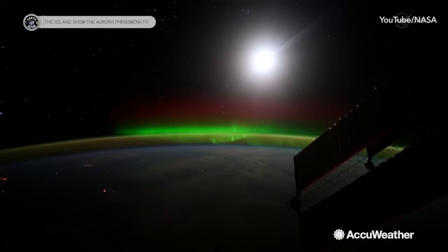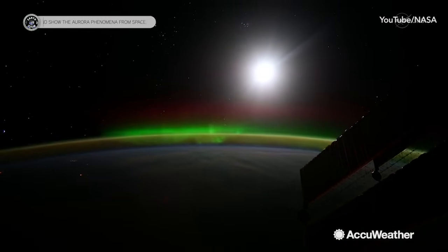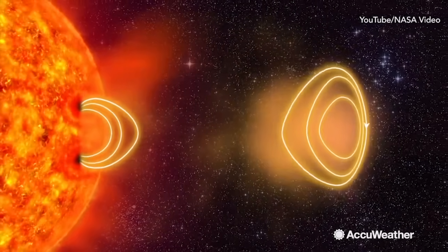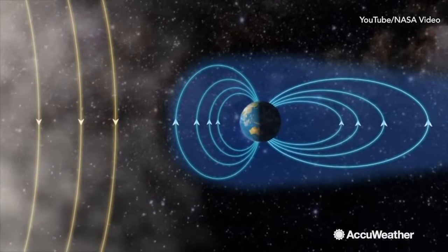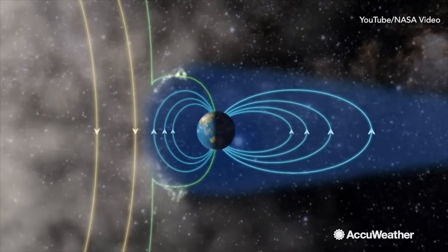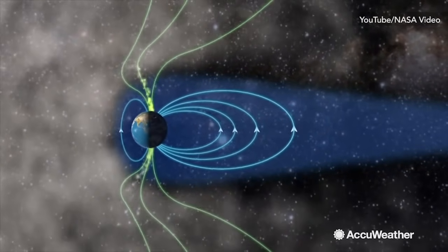Auroras occur due to the interaction between Earth's atmosphere and the solar flares hurling charged particles at us from the Sun. The Sun constantly shoots plasma out into space. When it reaches Earth, the planet's magnetic field protects us from these harmful particles, but these particles do get funneled in at the north and south poles.